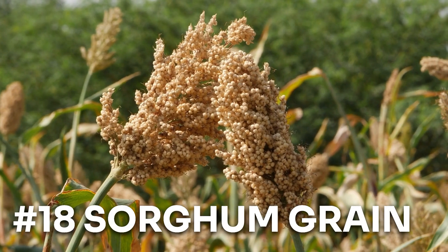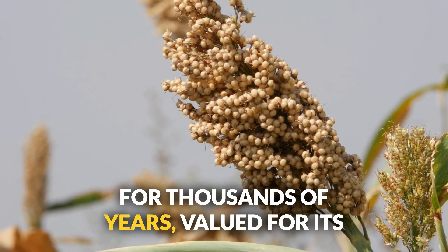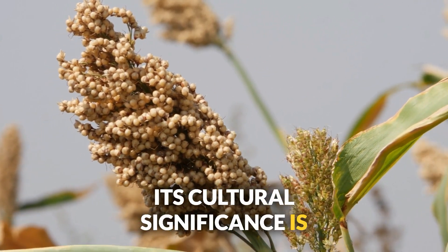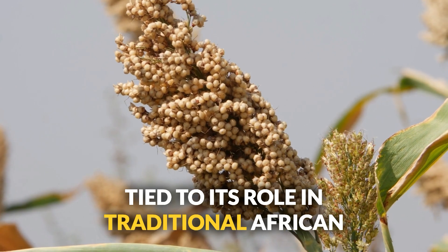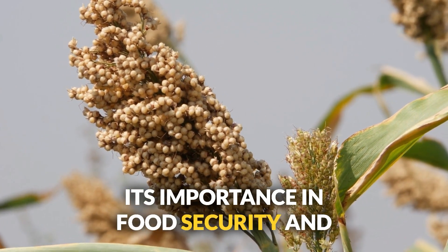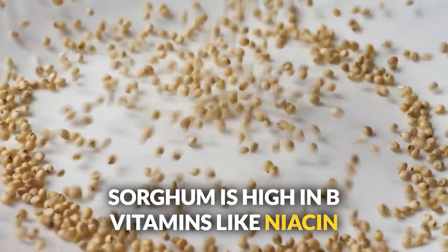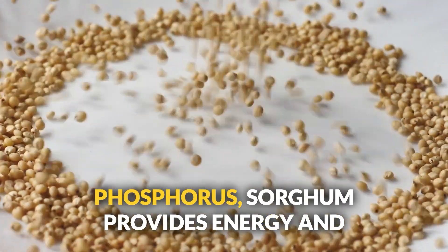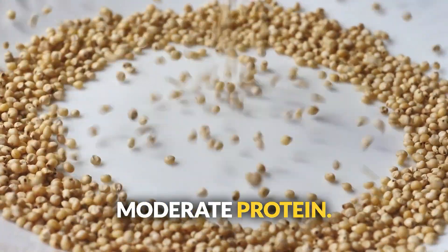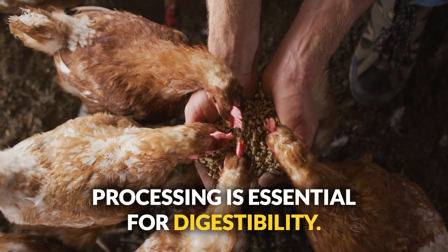Number eighteen: sorghum grain. Sorghum has been a staple crop in Africa for thousands of years, valued for its drought-resistant qualities and its role in traditional diets and food security. High in B vitamins like niacin and thiamine, and minerals like iron and phosphorus, sorghum provides energy and moderate protein. Best for pigs, chickens, and cattle, but proper processing is essential for digestibility.